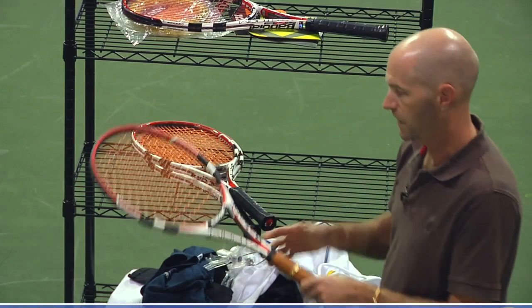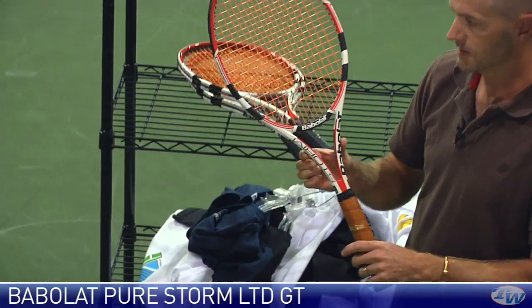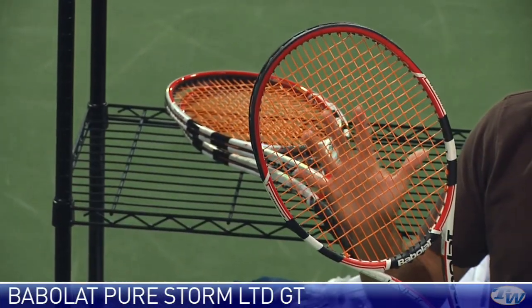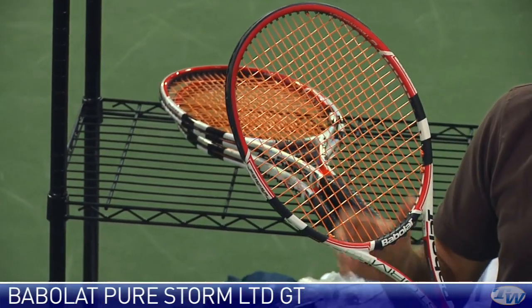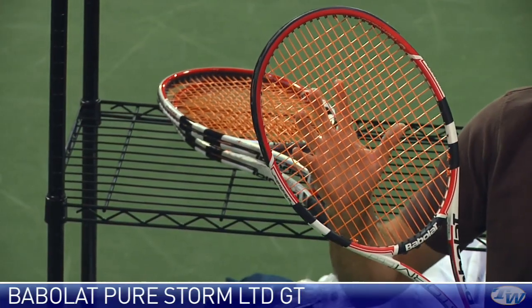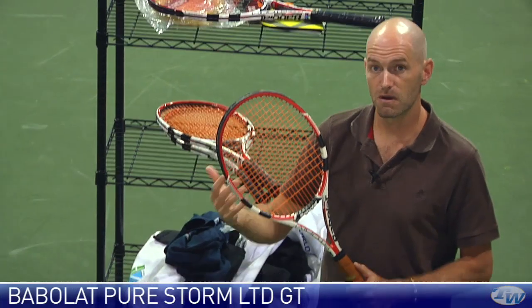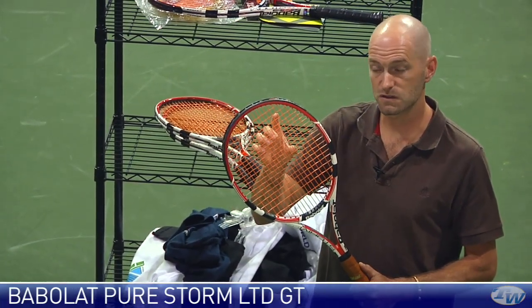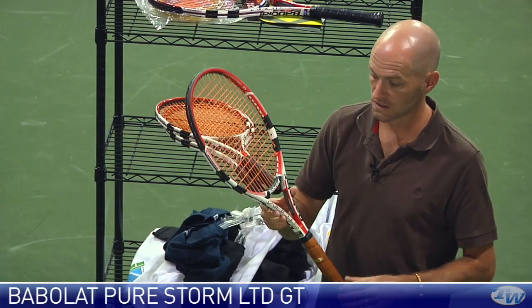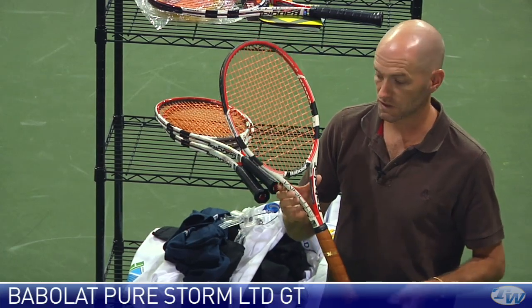My personal favorite of the new Storm offerings is the Pure Storm Limited with GT technology. I hit this one just yesterday side by side with the old one — it doesn't quite have that razor edge crispness of the original, but it does have much more stability, a much more solid feeling from the baseline, and is much more forgiving. I may have lost a little bit in feel, but I was hitting a much better ball, especially when slightly off the sweet spot. Ball staying on target with good depth and good pace — a really nice update, and I played better tennis with this one compared to the previous version.